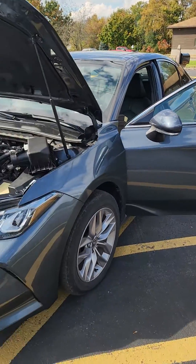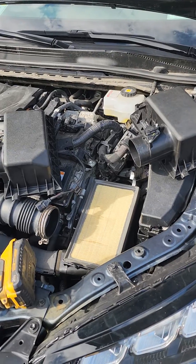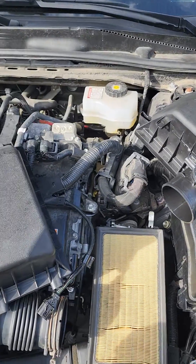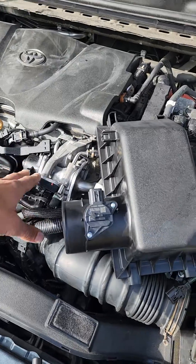2020 Toyota Avalon, code P0100-64, is for the mass airflow implausible. There's a lot of information out there about cracked intakes or bad EGR valves as potential causes.